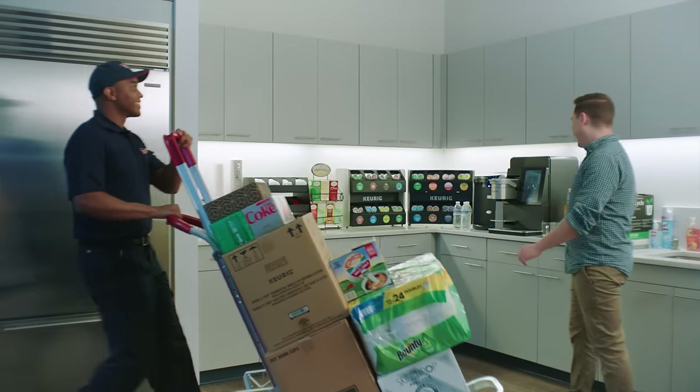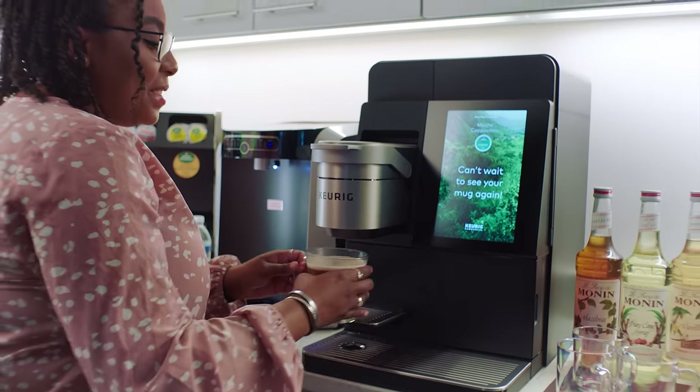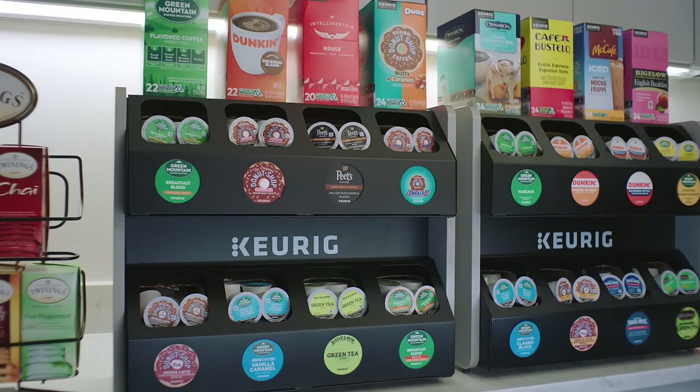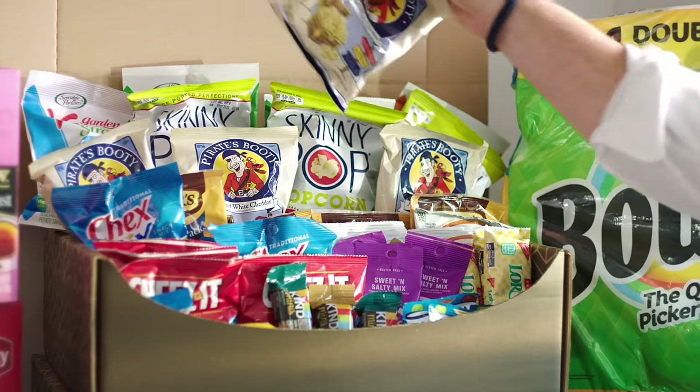Time to call W.B. Mason and get that coffeehouse buzz back in your break room with the new Keurig coffee maker. Instantly brew a huge variety of great tasting drinks, even iced beverages. And get free delivery on all the products you need to give your break room that much needed boost.